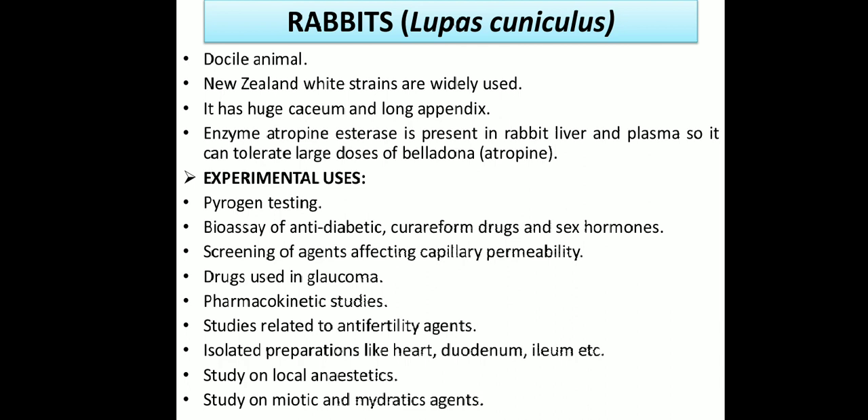Now we are discussing rabbits — a docile, non-aggressive animal. The New Zealand White strain is widely used in experimental pharmacology. Rabbits have a large cecum and lung appendix, so we study anti-constipation drugs on them. The enzyme atropinesterase is present in the rabbit's liver and plasma, making them tolerant to large doses of belladonna or atropine. Therefore, we do not study atropine or belladonna drugs on rabbits, as this enzyme significantly affects atropine metabolism.